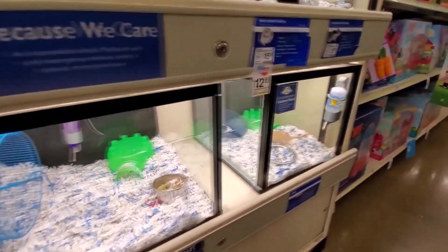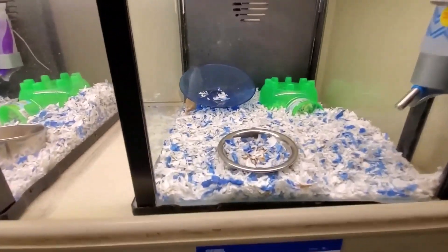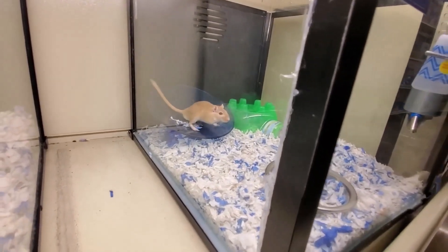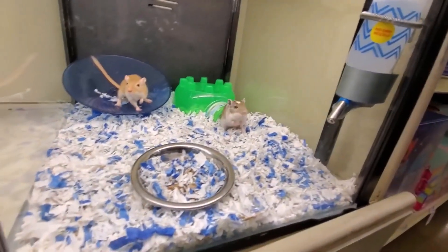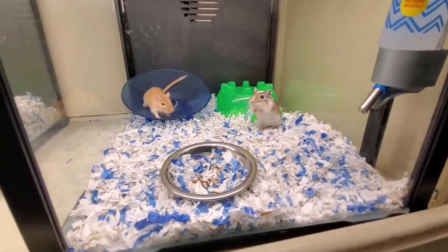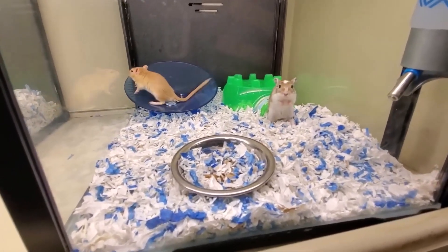The size is perfect for my little guy. It's cozy enough to give him the privacy he craves but spacious enough for comfortable movement. The entrance is just the right size for easy access, and he often pops his head out curiously, which is incredibly endearing.